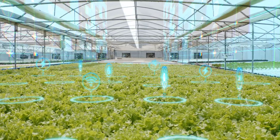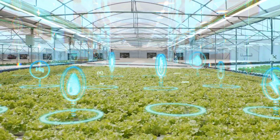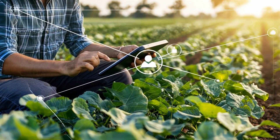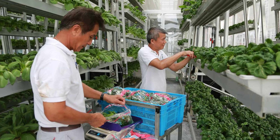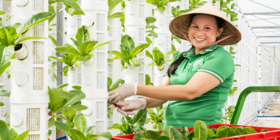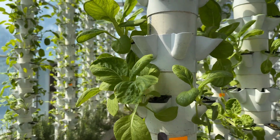Vertical farming and precision agriculture don't have to compete — in fact, they can complement each other beautifully. Vertical farming can provide fresh produce in urban areas, while precision agriculture can enhance traditional farming methods, making them more efficient. Take, for instance, partnerships where vertical farming companies supply fresh greens to local grocery stores while collaborating with traditional farmers to monitor conditions and share data to optimize crop performance. This integration can lead to a more sustainable and resilient food system as both approaches leverage their unique strengths.